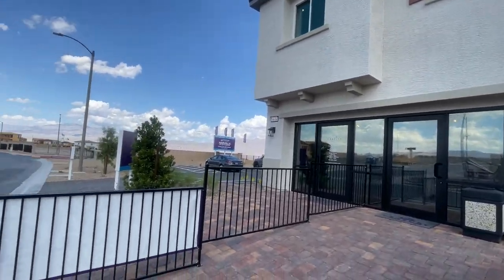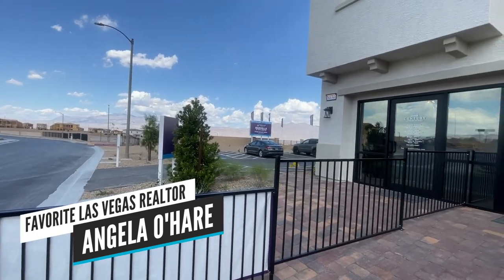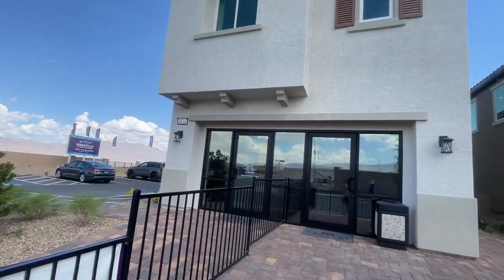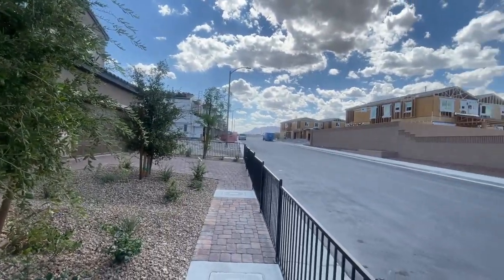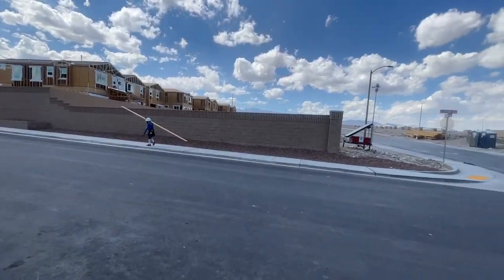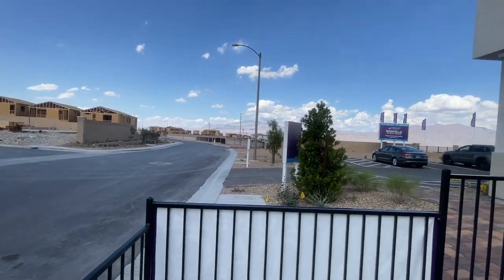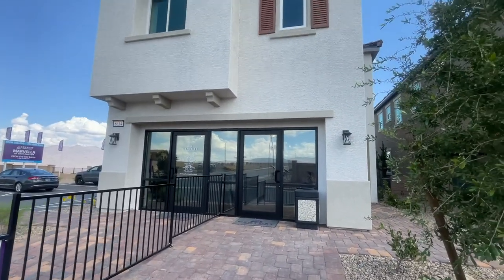Hello everyone, it's Angela O'Hare, your favorite Las Vegas realtor. Today I'm over here at Marvella by Century Communities, which recently just opened up in the beautiful Sky Canyon master plan community. Next to Marvella is Eagle Point — they're two Century Communities developments right next to each other, brand new.